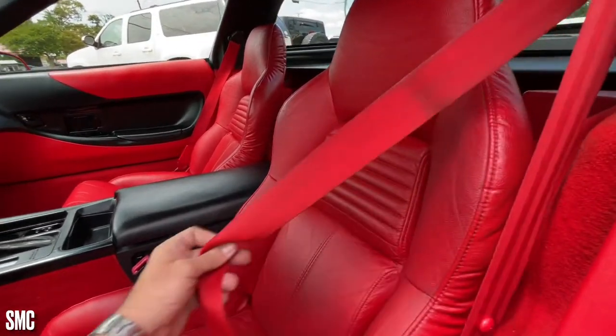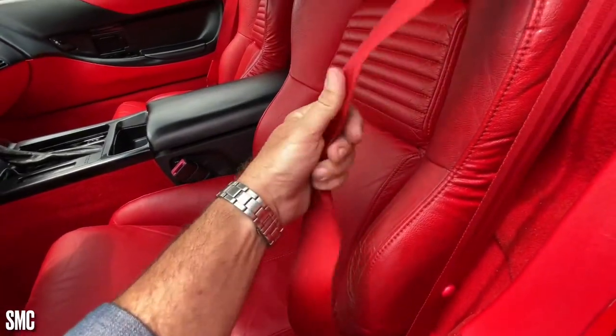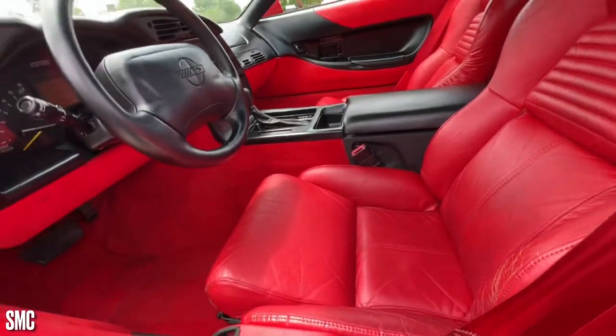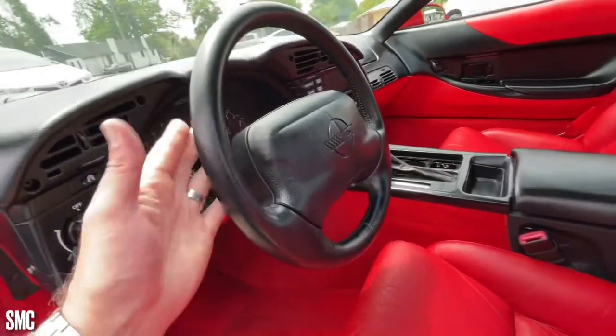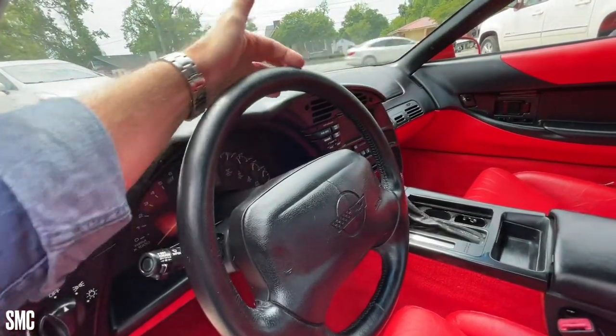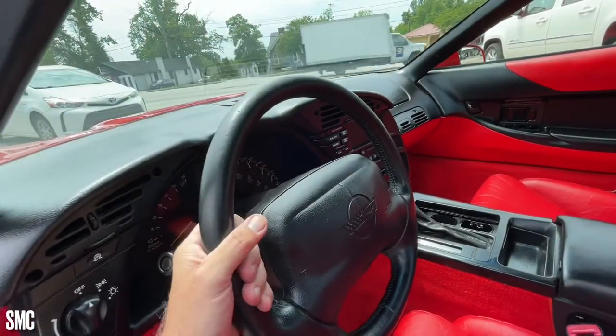Your seatbelts are still nice and bright red. It is a 1996 vehicle. The steering wheel — just normal, but up at the top where you're gripping, some cars start getting really worn there. Not the case on this car at all. Looks really nice.